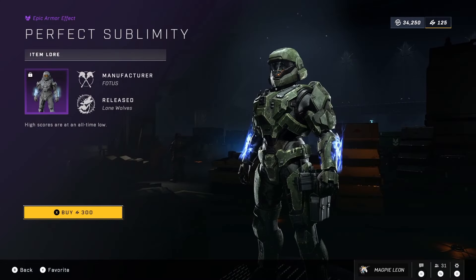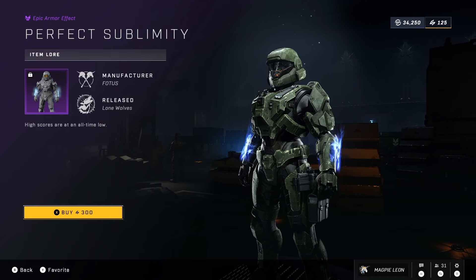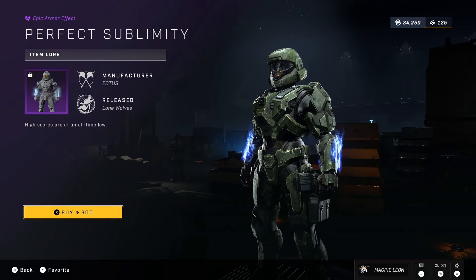Starting with Perfect Sublimity, this is an armor effect that costs 300 credits and gives you a blue aura around your wrists. For just 300 credits this is completely fine but personally it's not something that I care too much about.